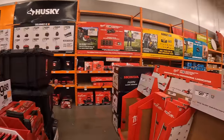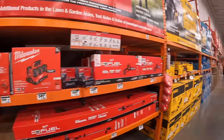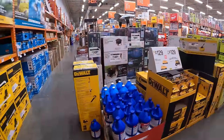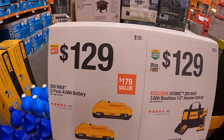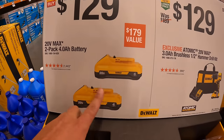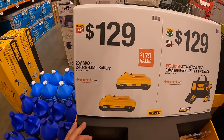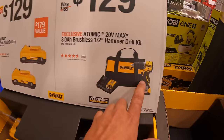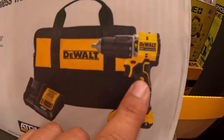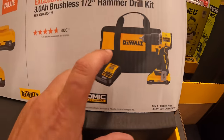We are at McHenry, Illinois, and they do have a ton of sales happening at Home Depot. They moved this display — $129 for two 4 amp hour batteries with 21700 cells. They also have $129 for the new atomic hammer drill, the 3 amp hour battery with 21700 cells, charger and a bag.